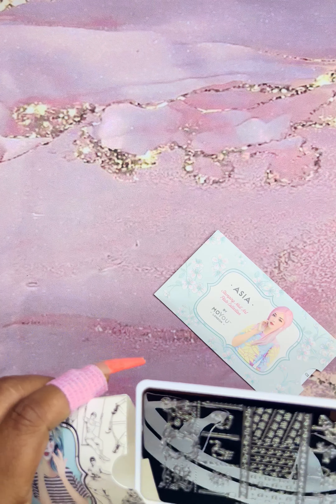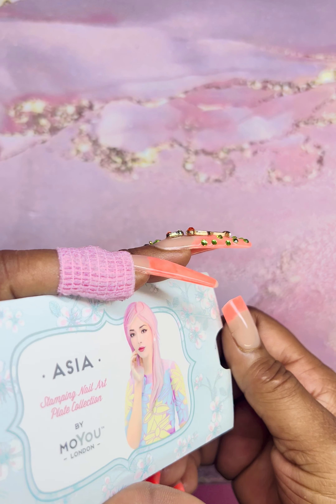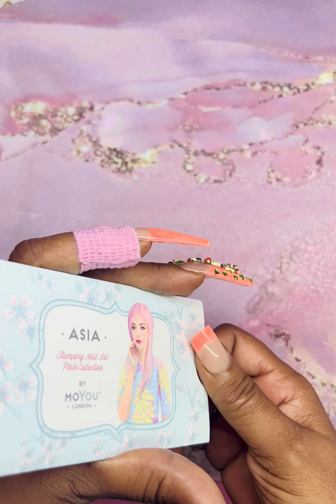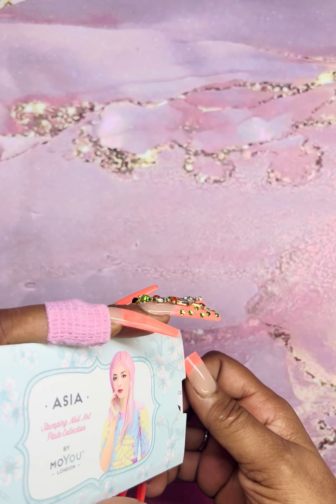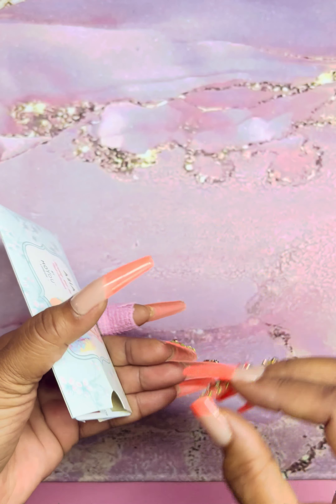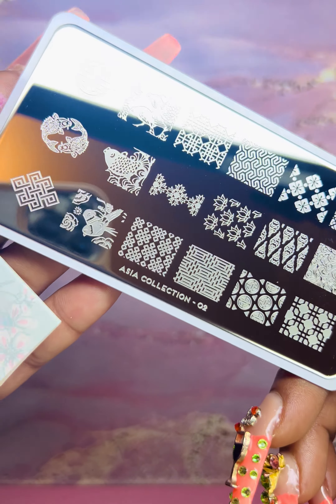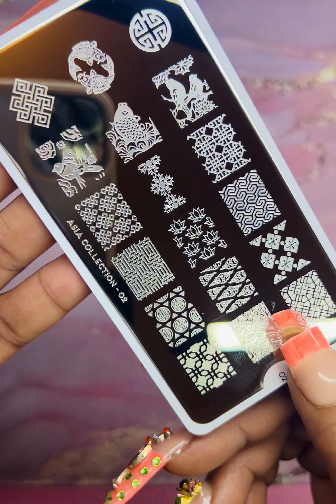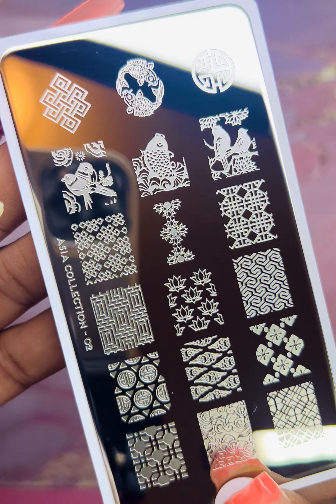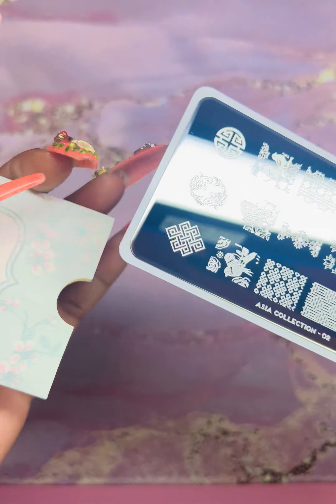We have a plate from the Asia Collection — they have beautiful collections, something for everybody. This is plate number two with really cool coy designs and Asian culture imagery. Beautiful collection.